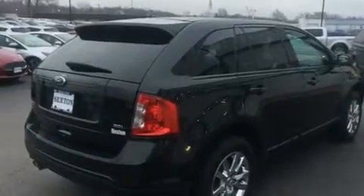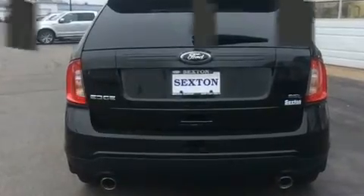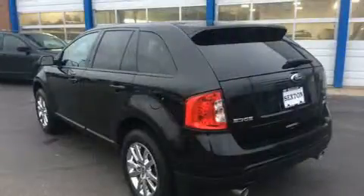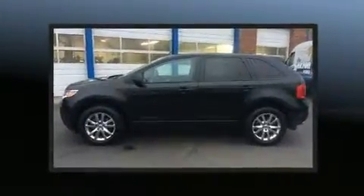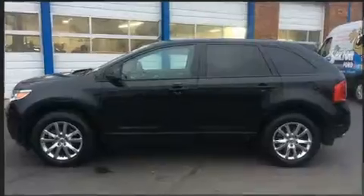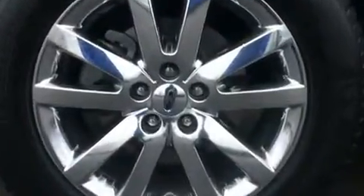Additional features include variably intermittent wipers, a trip computer, an automatic dimming rearview mirror, and remote keyless entry. A premium sound drive with six speakers provides you and your passengers a sensational audio experience. Ford also ensures the safety and security of its passengers with a full suite of equipment.